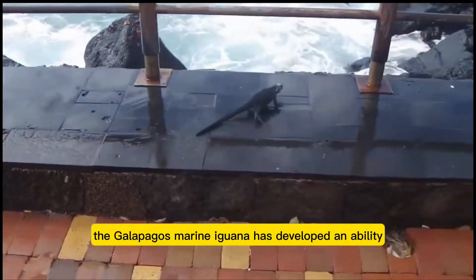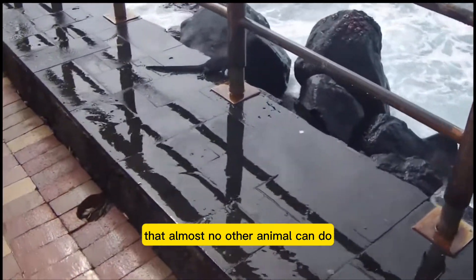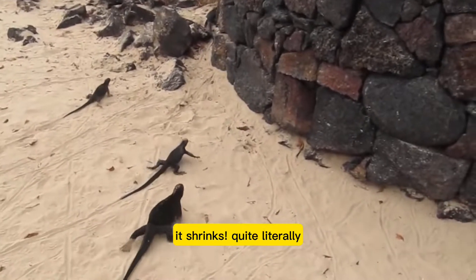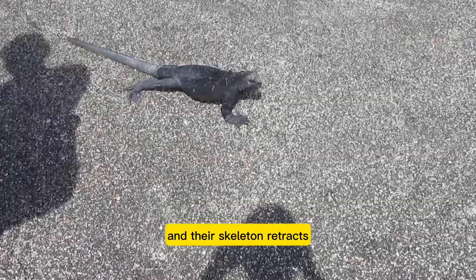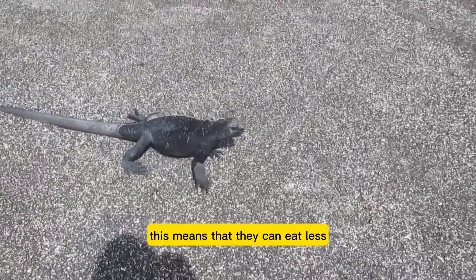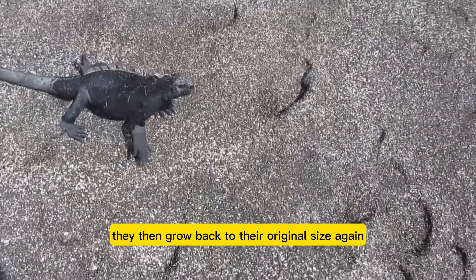In times of scarce food, the Galapagos marine iguana has developed an ability that almost no other animal can do — it shrinks, quite literally. Bones become smaller and their skeleton retracts. This means that they can eat less without becoming malnourished. As soon as food sources return to normal levels, they then grow back to their original size again.